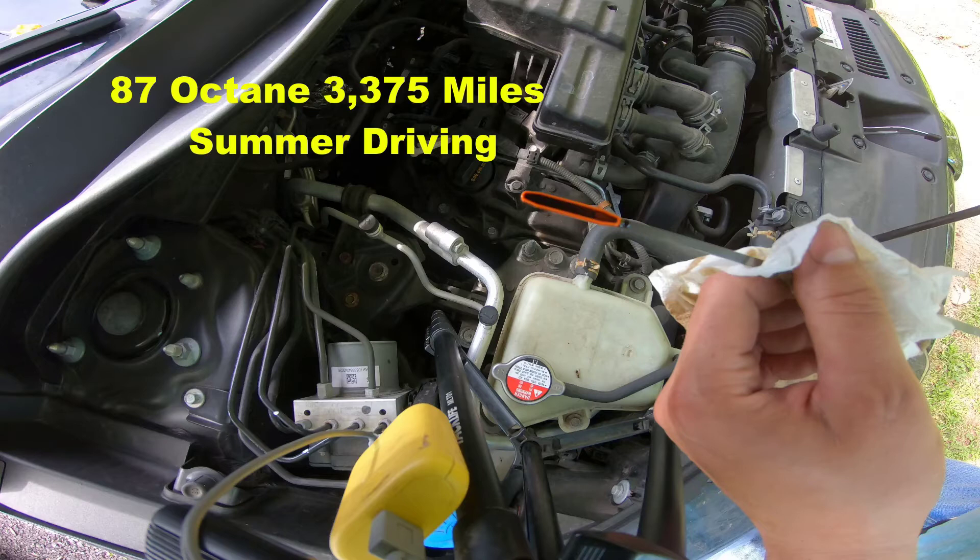I switched back to 87 octane for my summer oil change, which brings us to today's service. The oil service was from June 10th, 2021 to September 16th, 2021, with 3,375 miles. 87 octane was used exclusively, and I documented a half-inch oil rise above full. It is slightly disappointing that I forgot to capture an oil sample, as it would have dispelled any concern that I'm simply reporting an overfilled oil level. But I can assure you the oil level was spot on the full mark hours after it was changed back in June. I would not have put oil from my drain container into the sampling container — correct, reliable data is necessary to achieve legitimate answers.